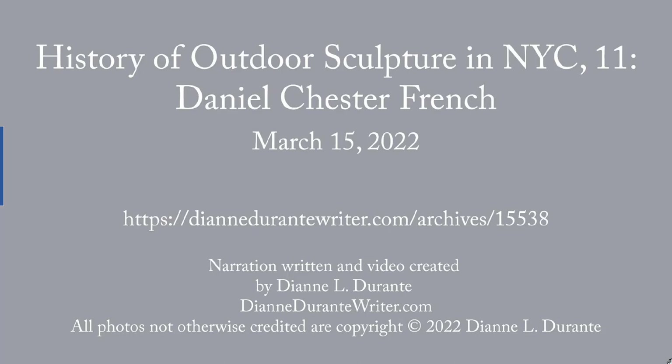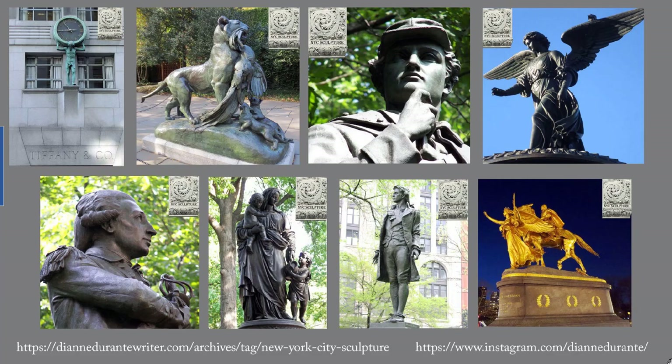This week's blog post is the 11th in my series on the history of outdoor sculpture in New York City. It is on Daniel Chester French. This occasional series of blog posts will highlight the most important of the outdoor sculptures in New York City and provide some historical and art historical context. For photos of all outdoor sculptures in New York City in chronological order, see my Instagram page — the URL is in the lower right.